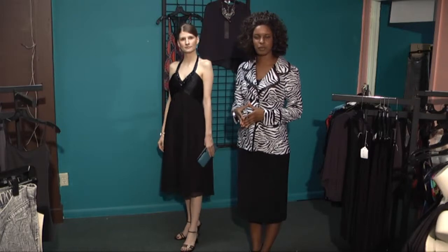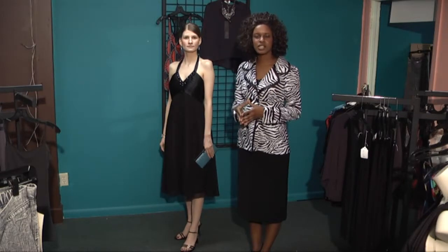Hi, this is Krista Kennedy, Licensed Beauty Professional. Today we're going to discuss how to choose the perfect accessory. When choosing accessories, it's great to choose items that really reflect your own individuality and personality.